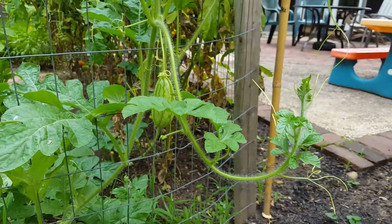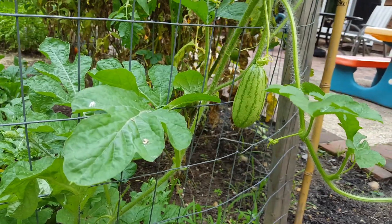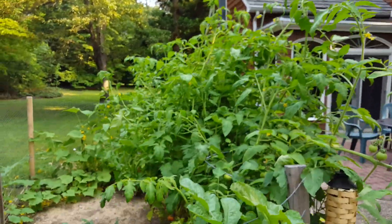But look what we have over here — our first watermelon! There it is. Pretty cool. Check that guy out. I'm not sure if there's any more in there, but that's the first one I saw. The tomatoes — wow, just cool.